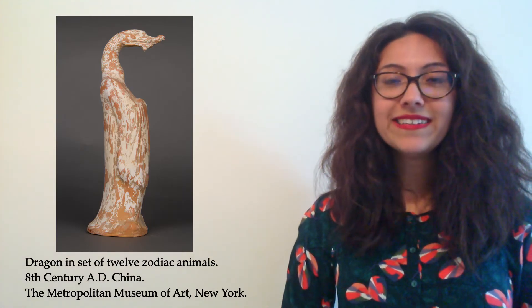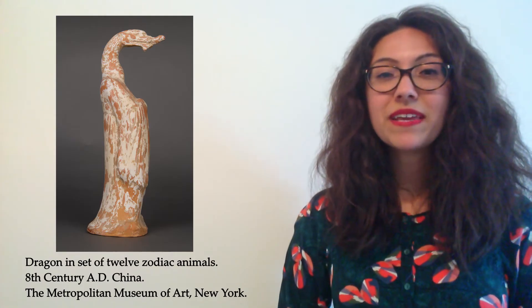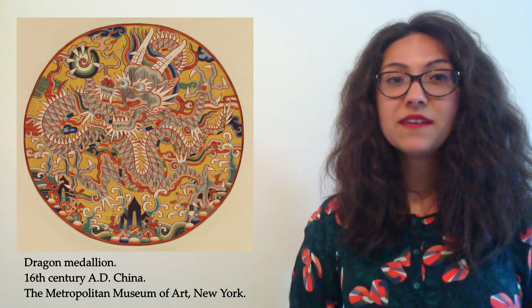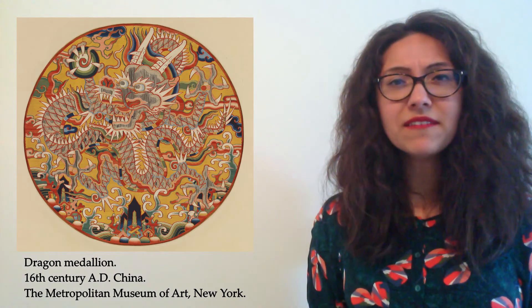In fact, the dragon is such an important symbol in China that it became a symbol of the rulers of China — the emperors themselves. Take a look at this dragon. This was made in the 16th century, so about 500 years ago. Look carefully at it — it's an incredibly fragile object. Can you work out what it's made of? Is it hard or soft? Is it painted? If you look very closely, you'll see that it isn't painted — it is woven out of silk and thread, so it's fabric. Even though the colours may have faded a little over time, it is still incredibly bright.